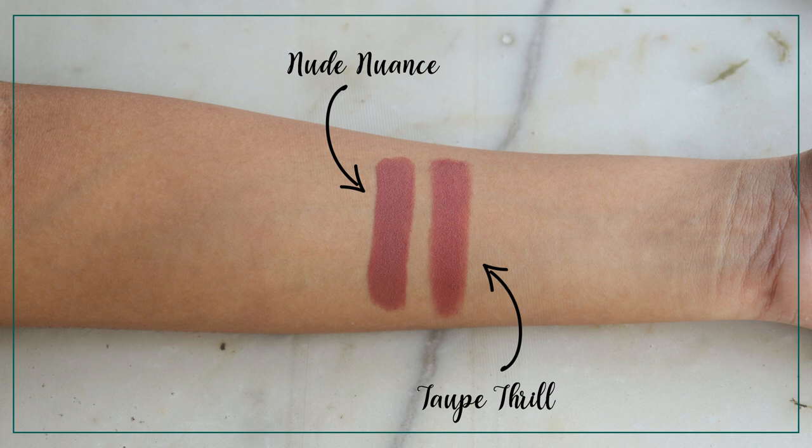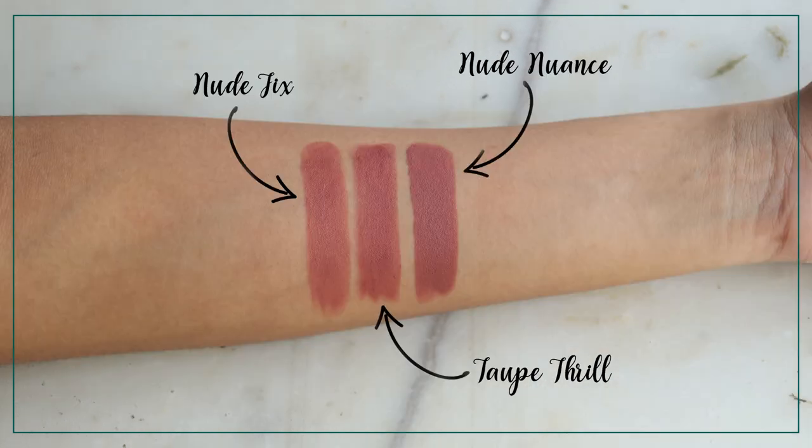That was it for today's video — five lipsticks that all lay on a very similar undertone. Intermission: a few things I realized after filming. Nude Nuance and Taupe Thrill are very similar — even on the hand swatches, Taupe Thrill is a hair lighter, but on the lips you honestly can't tell the difference. These are basically dupes of each other, so whichever formula you prefer, go for that one. I honestly think Taupe Thrill will be a little more flattering than Nude Nuance because I've heard Nude Nuance looks different on people, but that hasn't been the case with Taupe Thrill.